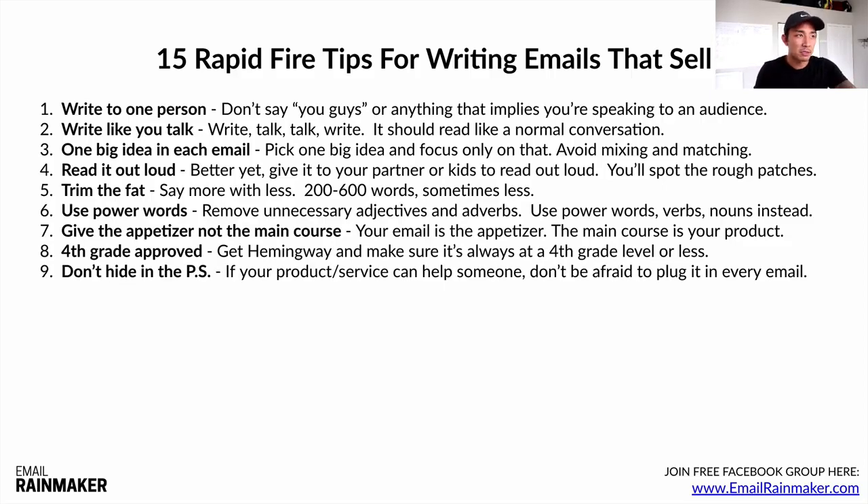Number nine: don't hide in the PS. People are so afraid to plug their product or service. If your product or service can actually truly help somebody, do not be afraid to plug it in every email as your call to action. Imagine if you went to a doctor with debilitating back pain and the doctor said, 'I have the solution but I want to give you 20 free checkups first.' You'd say give me that solution right now. Give your customer every opportunity to buy in every email — don't hide it in the PS, have it as your call to action at the bottom of every email.